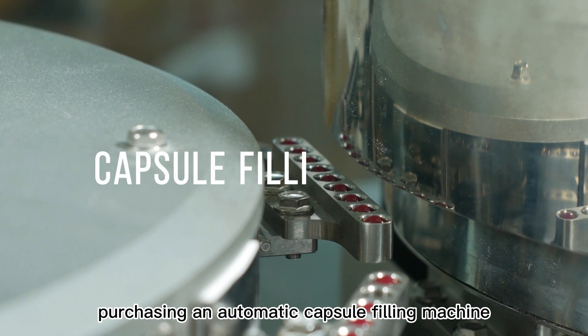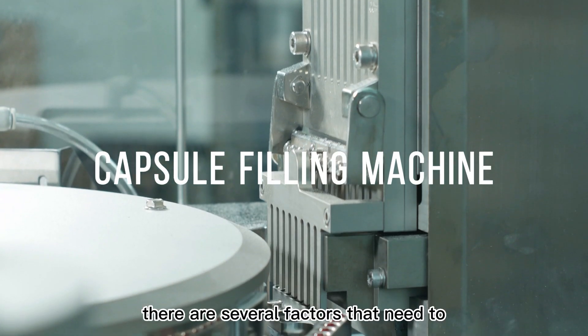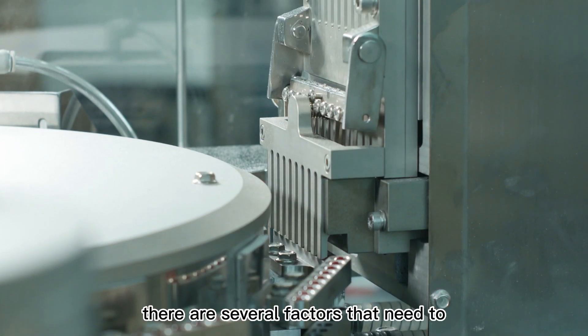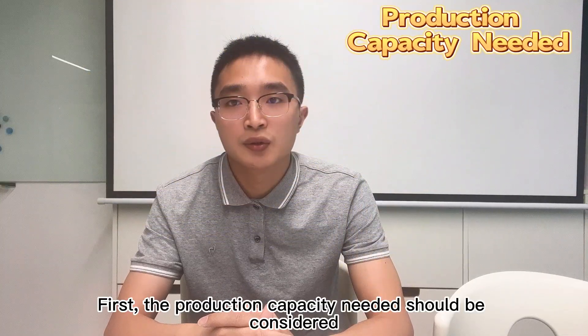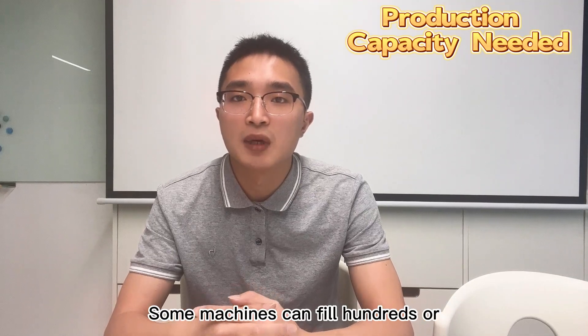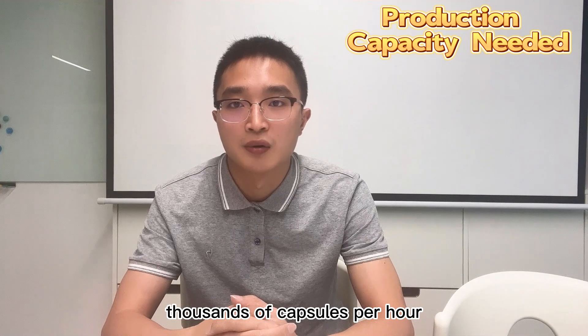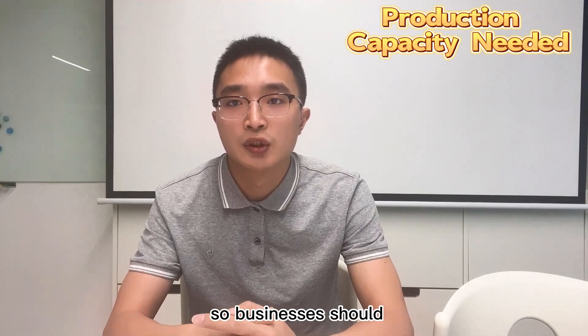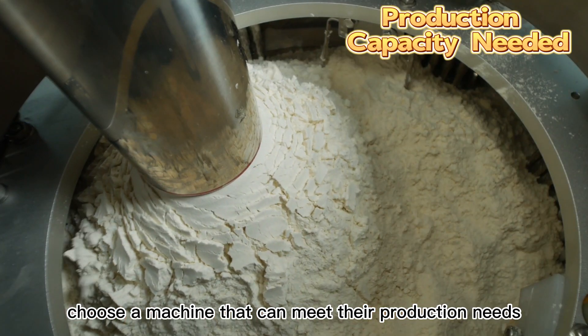When considering purchasing an automatic capsule-filling machine, there are several factors that need to be taken into account. First, the production capacity needed should be considered. Some machines can fill hundreds or thousands of capsules per hour, so businesses should choose a machine that can meet their production needs.